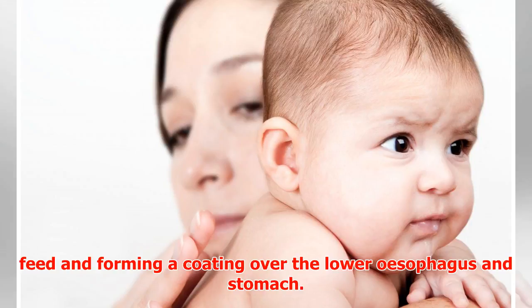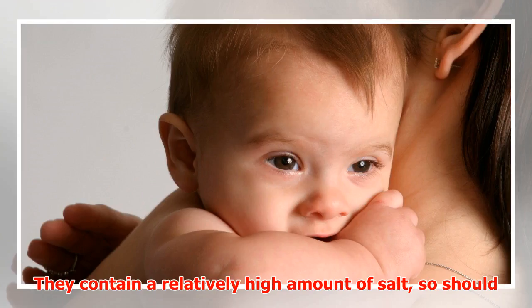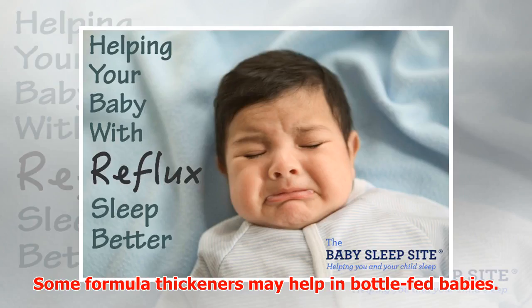Alginate substances made for babies, such as Gaviscon Infant, work by thickening the feed and forming a coating over the lower esophagus and stomach. These can help with some symptoms. However, they contain a relatively high amount of salt, so should only be used after consulting with a doctor, and should not be used together with formula thickeners.